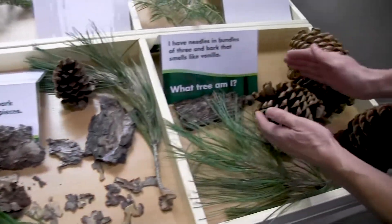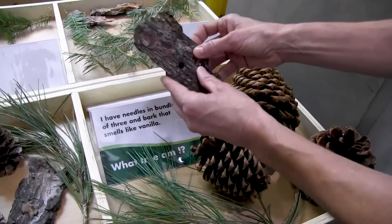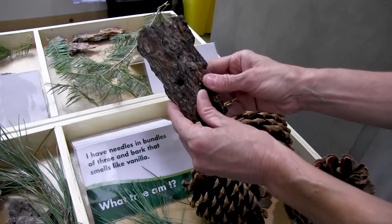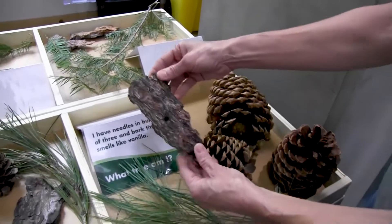Whereas the Jeffrey, with its gentle cones, has bark that is a little bit darker. And if you get your nose in the tree, you can smell a delicious vanilla or butterscotch smell. So the gentle Jeffrey has that delicious smell.